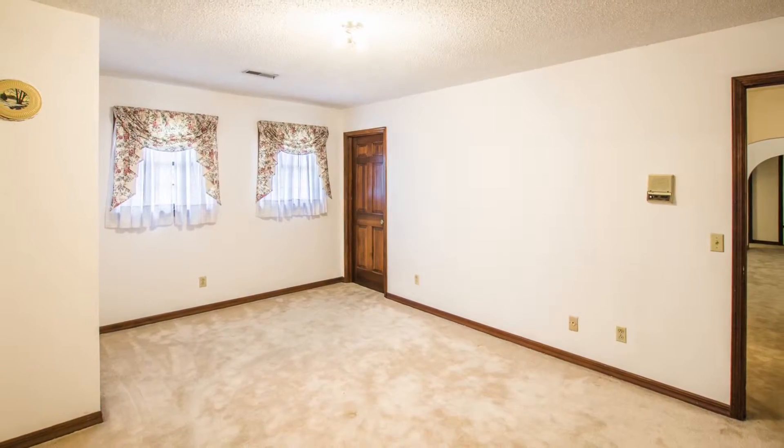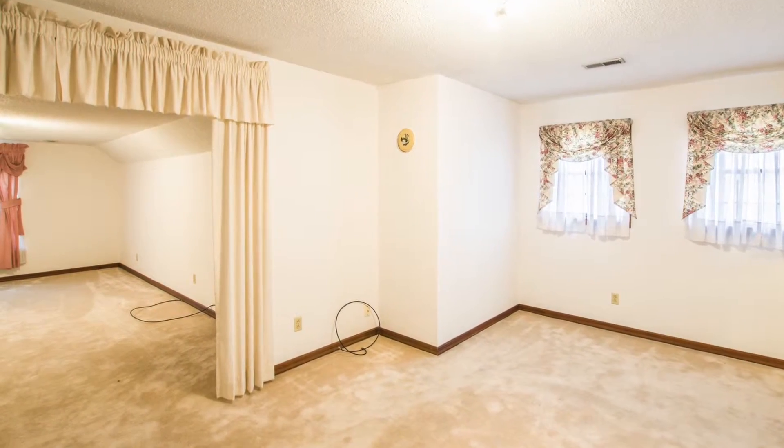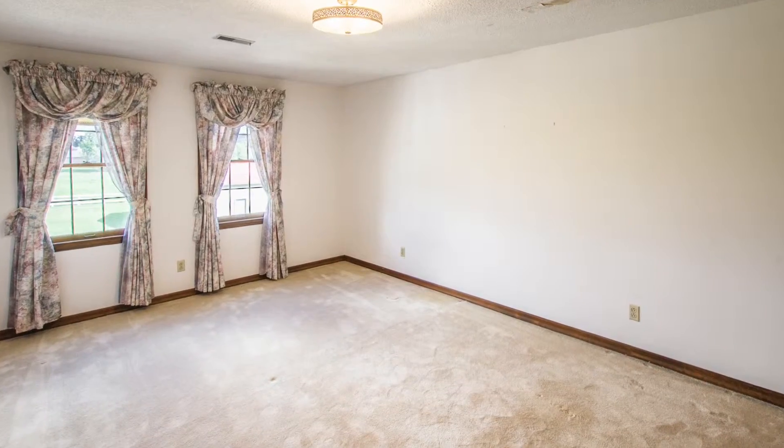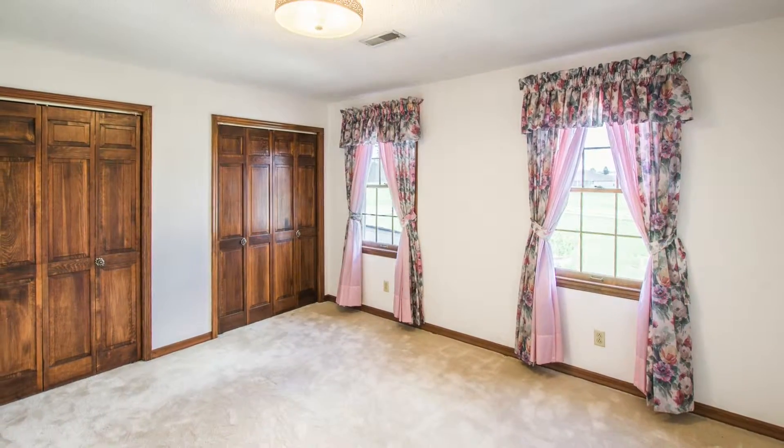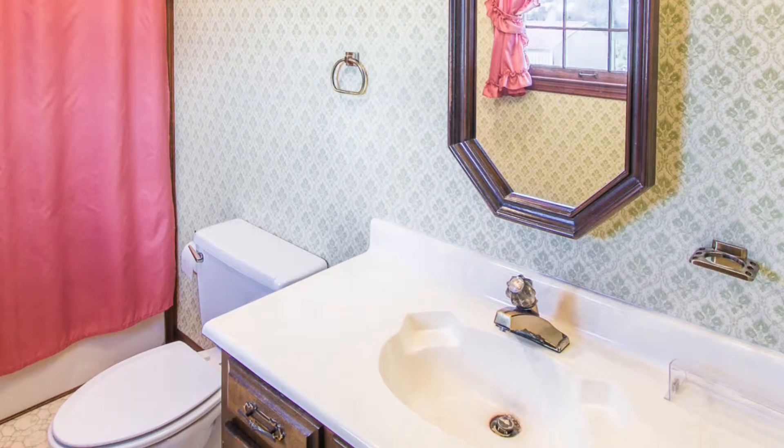Upstairs, you'll find three giant-sized bedrooms. One bedroom offers an attached office or private den area, and the other two bedrooms have wonderful closet space. The upstairs also provides two full bathrooms for added privacy and convenience.